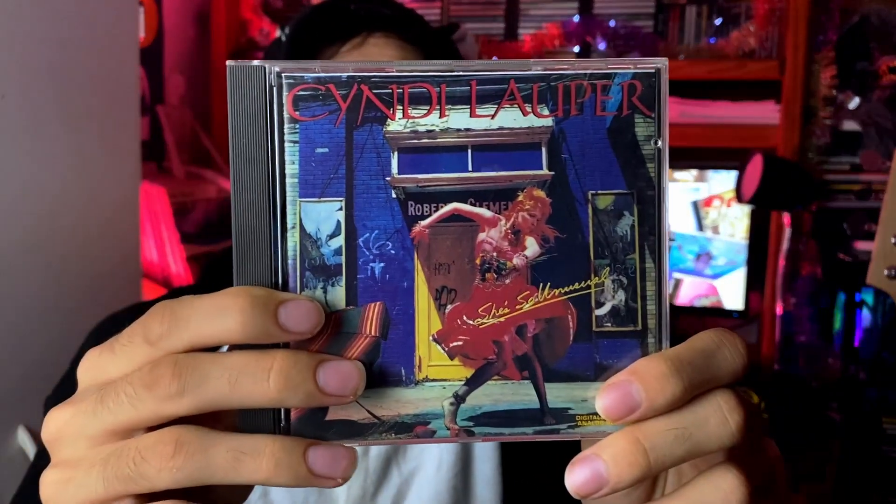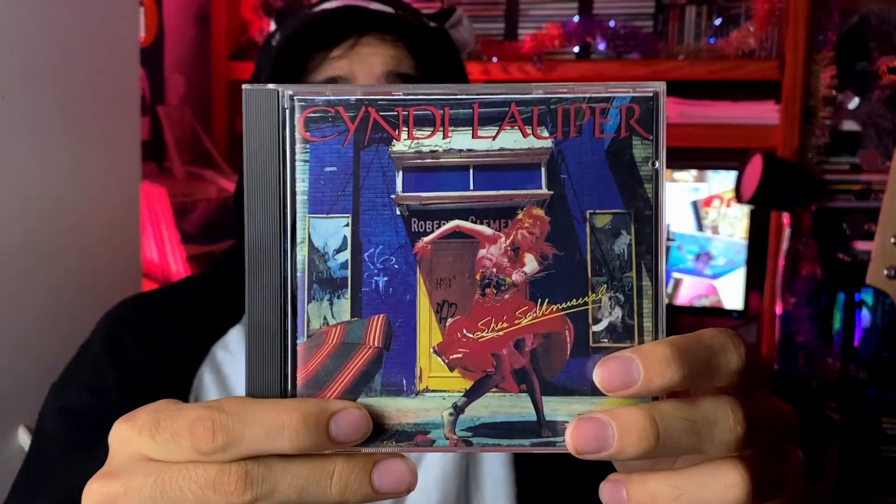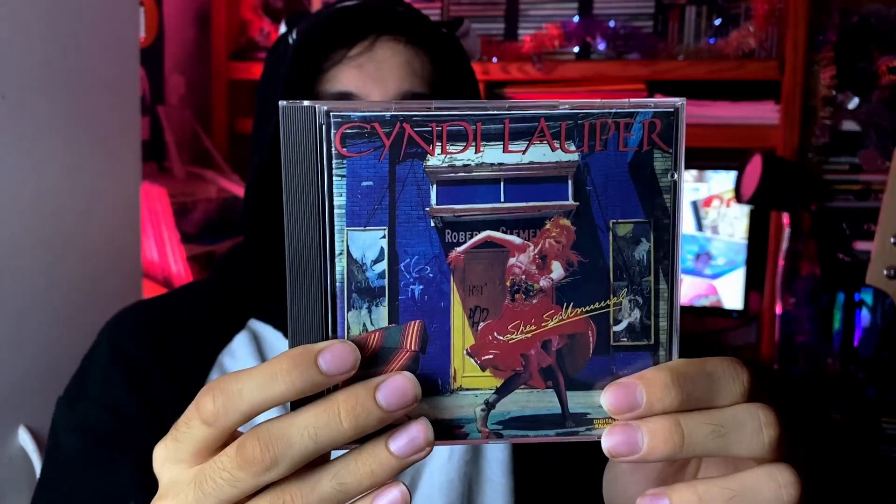Let's go to some 80s pop — we have Cyndi Lauper's 'She's So Unusual,' her debut. I wanted to get this album for quite some time too. Great hits like 'Girls Just Want to Have Fun' — which was actually a cover from a punk or new wave band, kind of interesting. 'Time After Time' is probably my favorite song on here. 'She Bop' is about certain private activities. 'Money Changes Everything' I really enjoyed. I also want to shout out her cover of Prince's 'When You Were Mine' — I might actually prefer her version over Prince's surprisingly. The rest is just good old fun pop music.